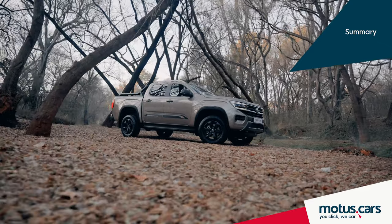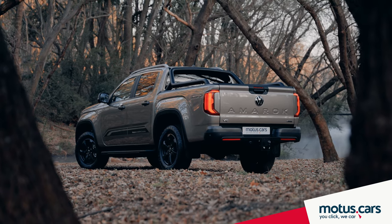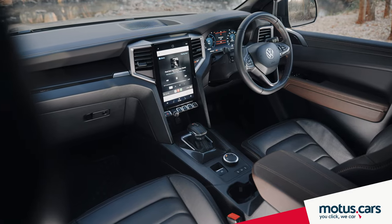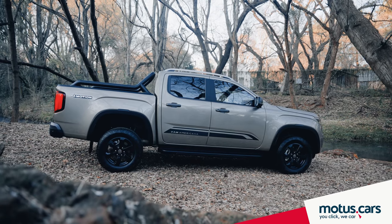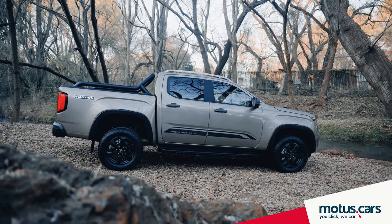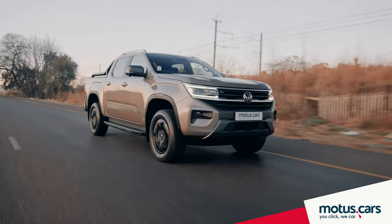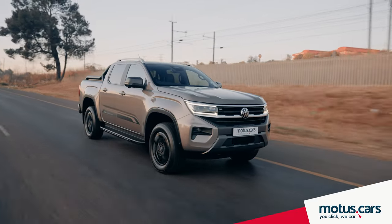Like the Ford Ranger, we believe the new Amarok is without a doubt one of the most sophisticated double-cab bakkies money can buy presently, with its enhanced capabilities, interior comfort, and technologically advanced features. We especially like the styling of the Pan-Americana model, with its off-road-biased looks and attributes. But ultimately, the V6 turbo diesel powerplant and 10-speed gearbox remain the star attraction.